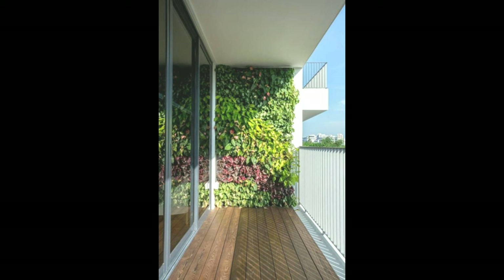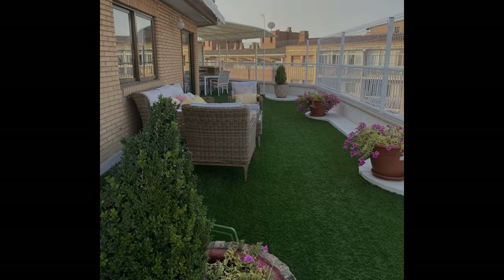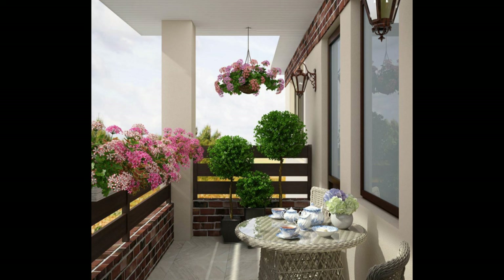A stunning view of the city, some hot coffee, comfortable chairs and furniture — this is something you can look forward to every morning and evening. For the gardening enthusiasts, here is a wonderful vertical garden to fit into your compact balcony. You don't have to give up on your hobby just because of space constraints.